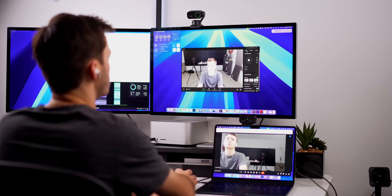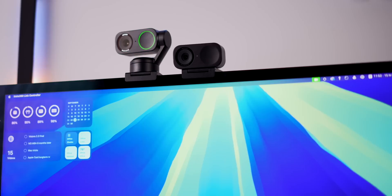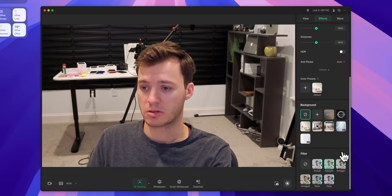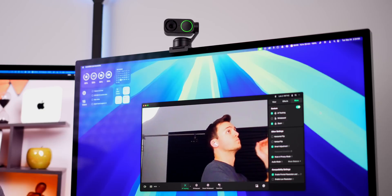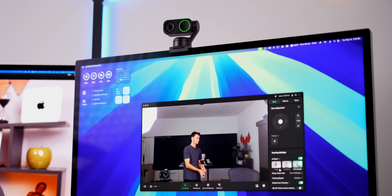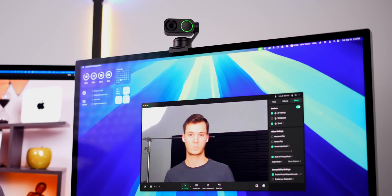By far the biggest double-edged sword with the Insta360 Link 2 and 2C is the software — it's great and the main reason I'll keep using this webcam for a very long time, but it's not perfect. The webcam works right away when plugged in, but you'll want to download the free Link Controller app to access all the features. The Link 2's built-in gimbal with AI tracking will move to track your face, track groups of people, and you can set boundaries for where tracking starts and stops — basically a better version of Apple's Center Stage.